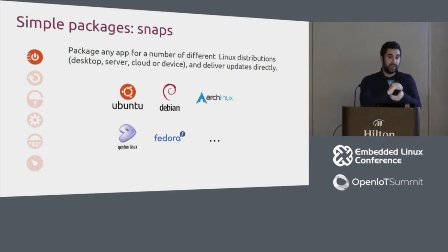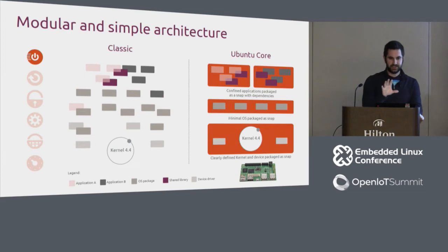Because snaps are SquashFS images, they bundle all their dependencies — an immutable blob of your software. Comparing classic Ubuntu on the left with Ubuntu Core on the right: debs can include anything, put files anywhere, run hooks as root, and share libraries, leading to dependency hell and security issues. With Ubuntu Core, it's restructured so the kernel is a kernel snap, the OS is a core snap, and applications sit on top — less flexible, but great for IoT devices.